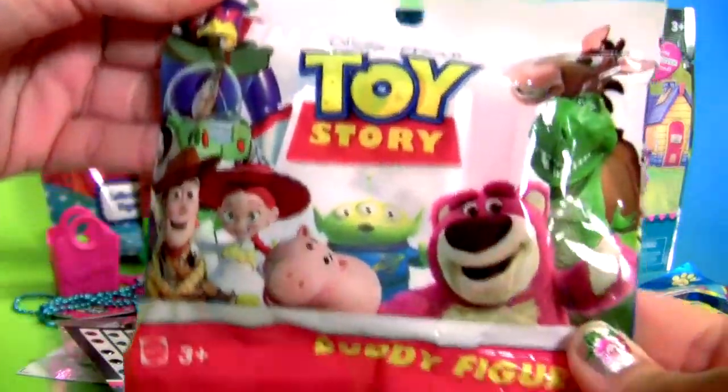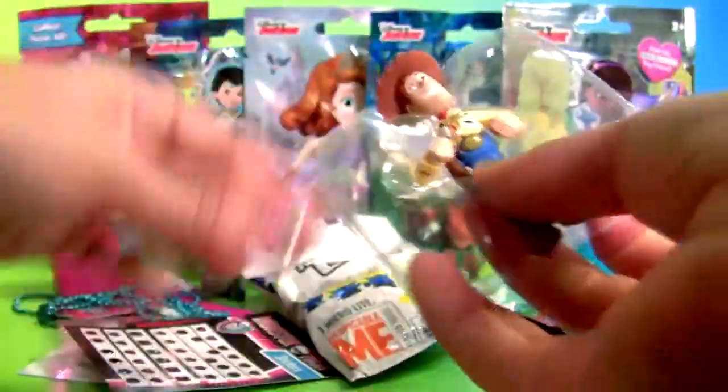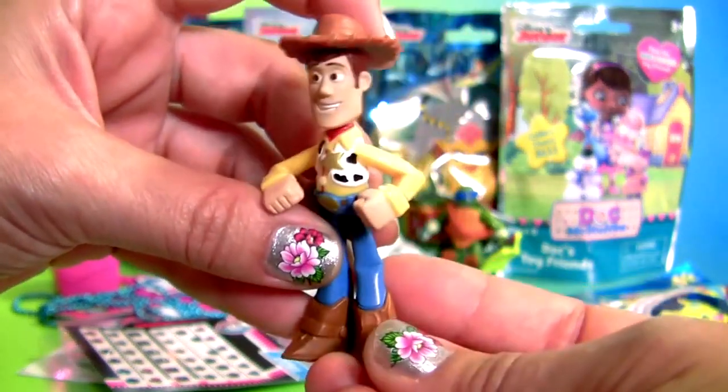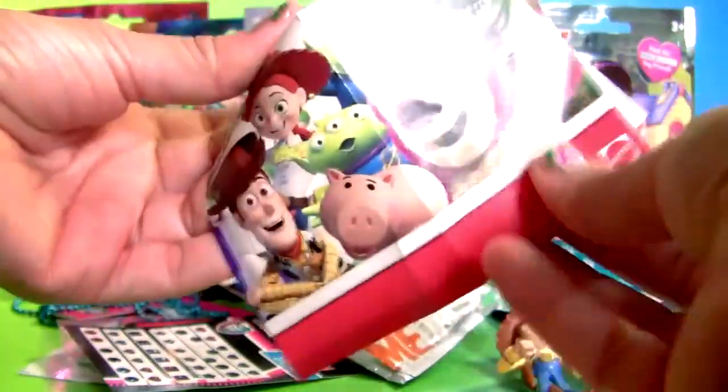Toy Story — Sheriff Woody. Howdy cowboy! And a flyer.